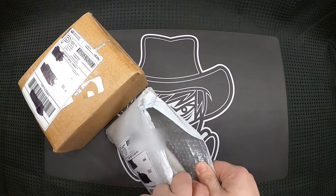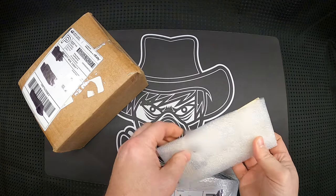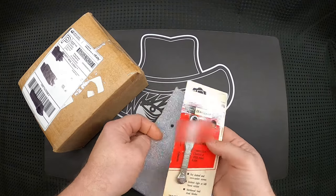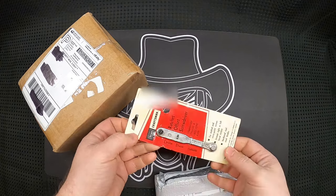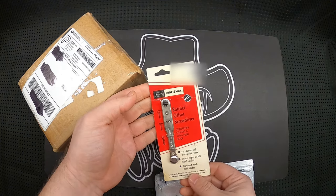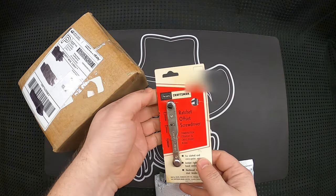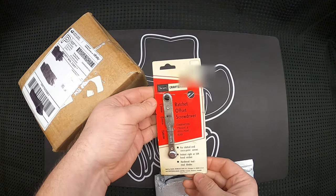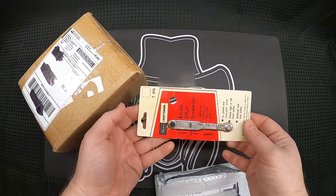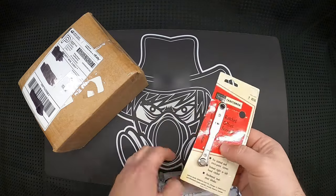I always like new old stock items. This is an older Craftsman ratcheting screwdriver — number 4116. I'm not sure what date I'd put on it, but based on the logo I'm thinking it's probably mid to late 70s, maybe even early 80s. Pretty cool that it's still on the card, held on by the original staples.